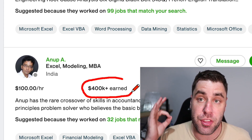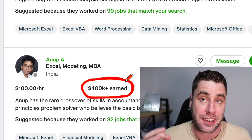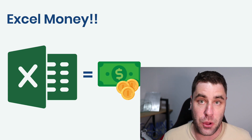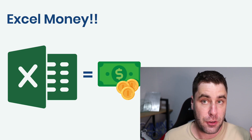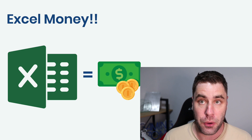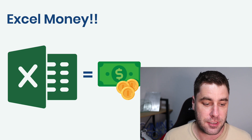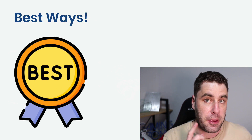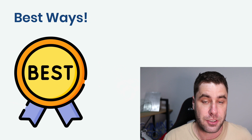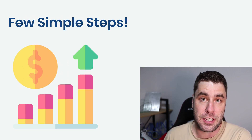This guy has made over four hundred thousand dollars just by making money online with Excel. In this video I'm going to show you exactly how. Welcome back — I'm going to show you how to make money online with Excel for free in 2022. This is perfect for beginners. I've seen people make $400,000, $200,000, $100,000 — people are making insane money with Excel right now.